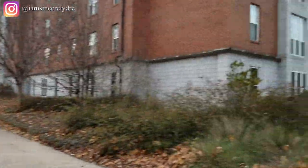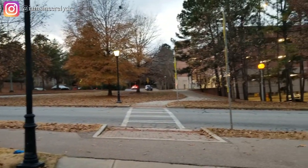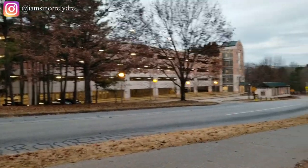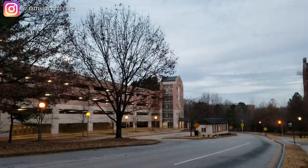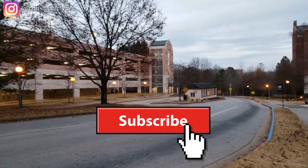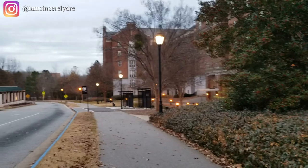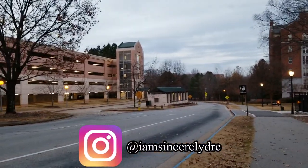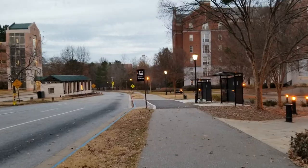This has been a walking tour of UGA's East Campus. We have almost everything over here — from dining commons to residence halls, parking decks, the university health center, and our rec center. If you want to see more videos like this and other parts of UGA's campus, make sure you subscribe and hit the notification bell. Follow me on Instagram at Sincerely Drew, and let me know in the comments anything else you want to know about college or UGA. My name is Sincerely Drew, and I'll see y'all in the next video!